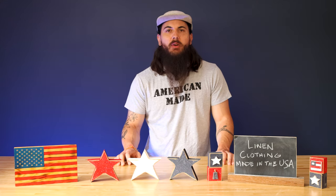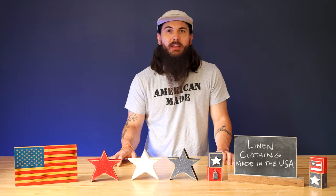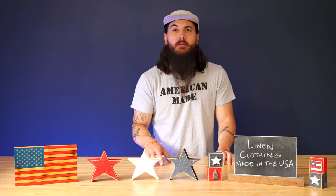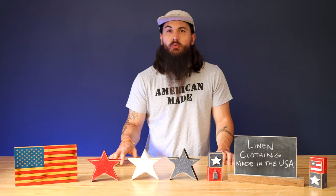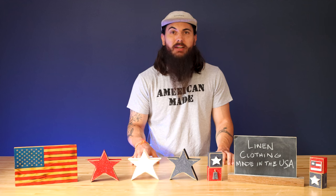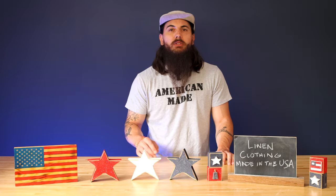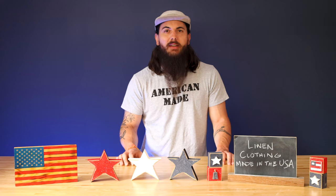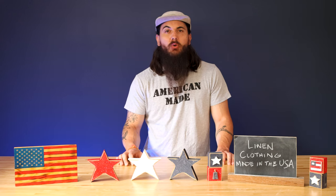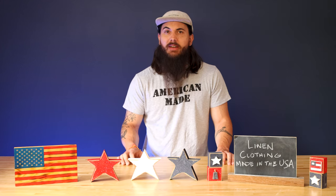Now let's get into some of the great American-made brands that do have some linen clothing options made in the USA. Like I mentioned before, a lot of them are sourcing the main raw material from other countries and just assembling here, but we did find a couple of options that are close to 100% sourced and made in the USA. Make sure to leave a comment below with your questions and your favorite linen clothing items that are assembled or made in the USA.